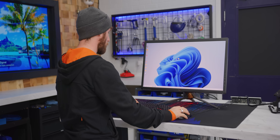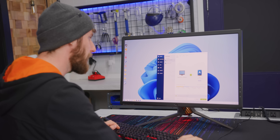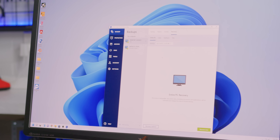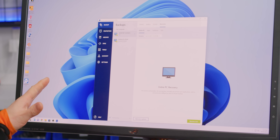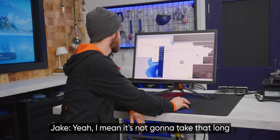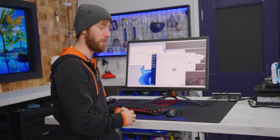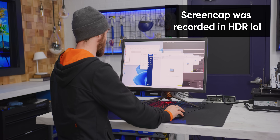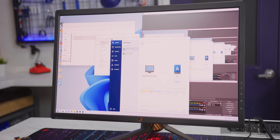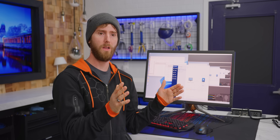So we'll pull up our Acronis Cyber Protect Home Office and find our backup. Let's jump over to the recovery tab — Entire PC Recovery. This action is irreversible: all current data, including documents and applications, will be removed. We'll go ahead and back it up first so Jake can grab any screencaps from this install if needed. That's actually interesting — is it going to recognize this as a different OS and create a completely new backup, or is it going to recognize a lot of this and just do an incremental backup?